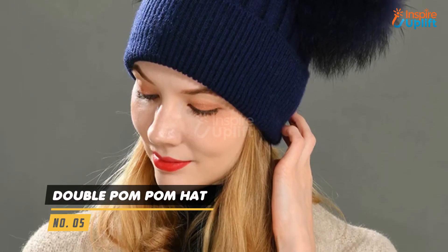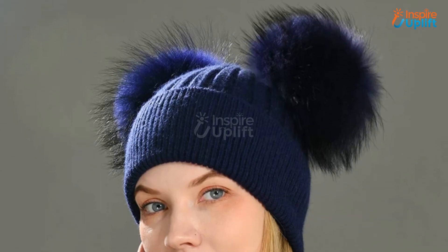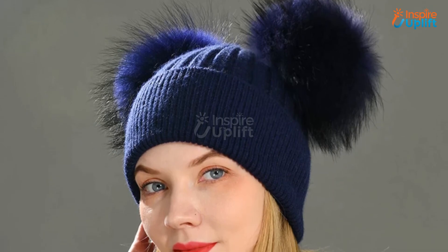At number 5 we have the Double Pom Pom Hat. The iconic knitted pattern beanie with 2 pom poms looks cool. The beanie hat with 2 pom poms looks cute with business, casual, and date attire.